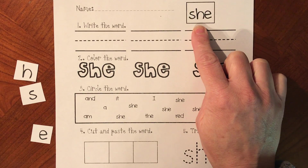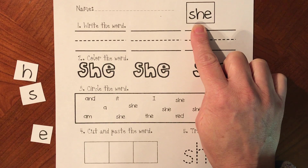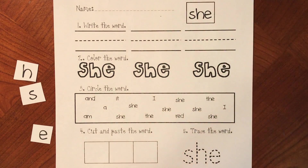She is my teacher. Mrs. Meckler is my teacher. She is my teacher. Mrs. Tebbett is my teacher. She is my friend. That girl is my friend. She.